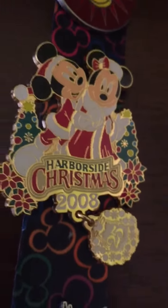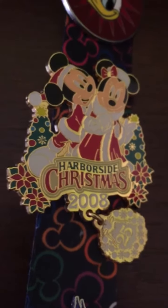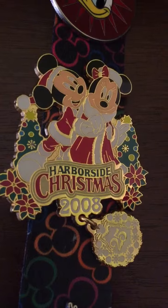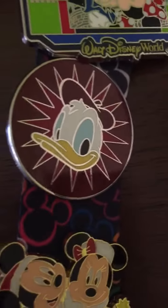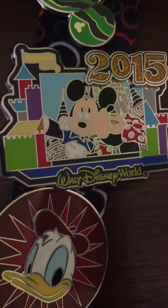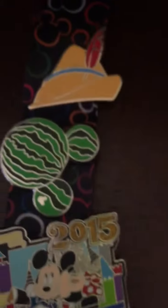I have my Harborside Christmas pin with Mickey and Minnie — I think this one is just absolutely precious, purchased off eBay. I also have a Donald trader and the Mickey and Minnie selfie for 2015 from Walt Disney World.